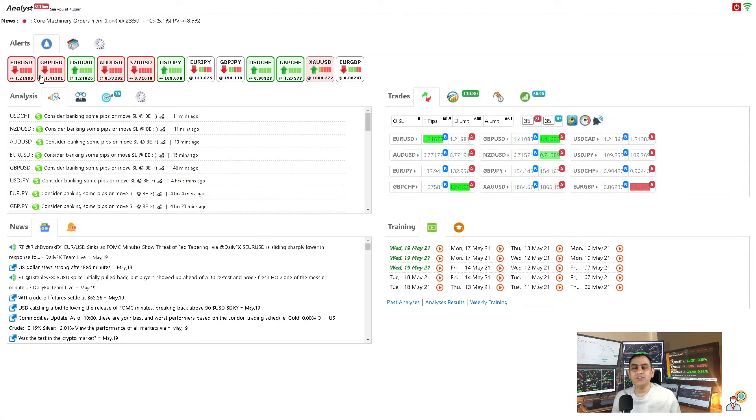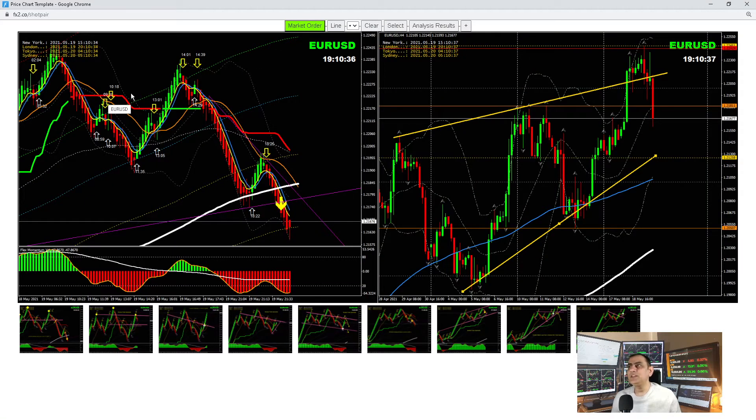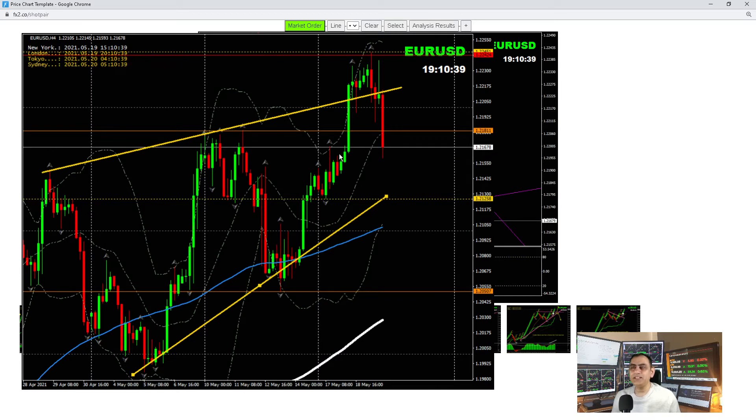Let's look at the three major currency pairs: EUR/USD, GBP/USD, and USD/CAD. On the EUR/USD four-hour chart, yesterday we had a beautiful long trade and price nicely hit the weekly resistance level at 1.2022. We were taking a short this morning, and afterwards had another small long because we were expecting the price to respect the level at 1.2205.